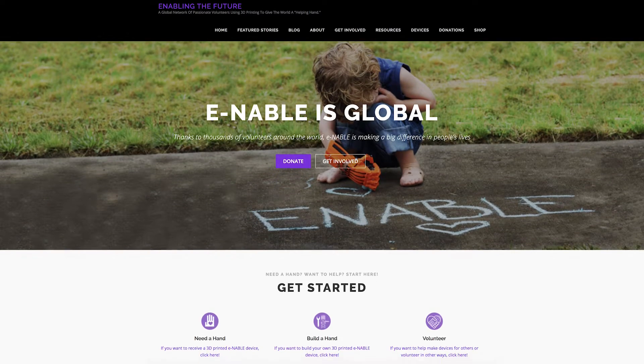We started by taking pictures of Tori's hands so that we would have the appropriate sizing for the hands that we would make for her. Based on this sizing, we were able to take the models that are on Enable's website.